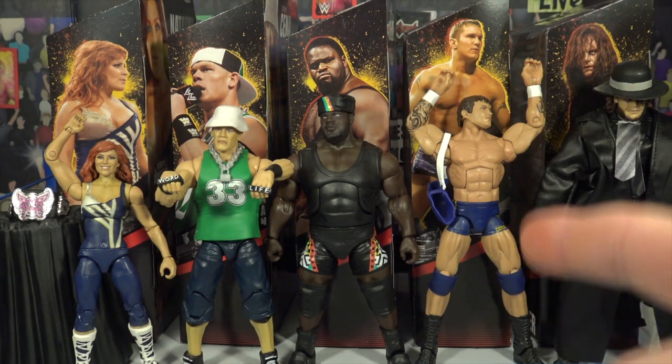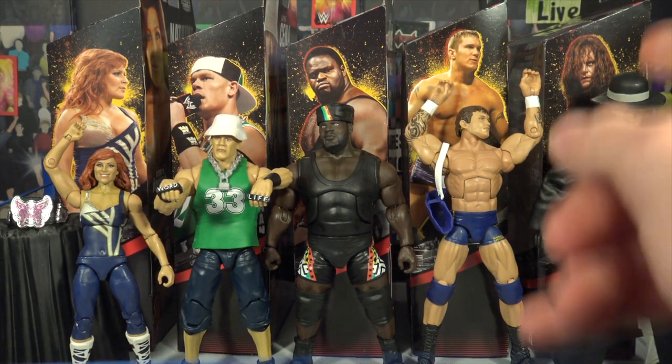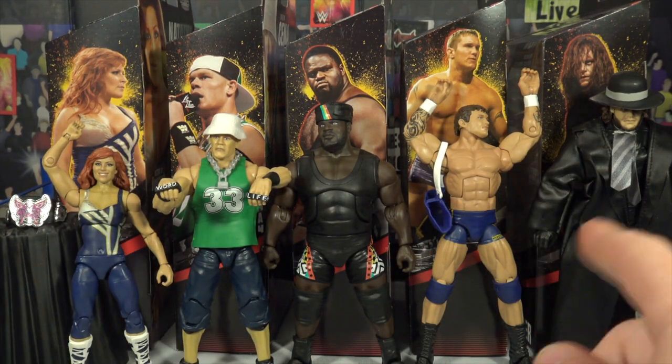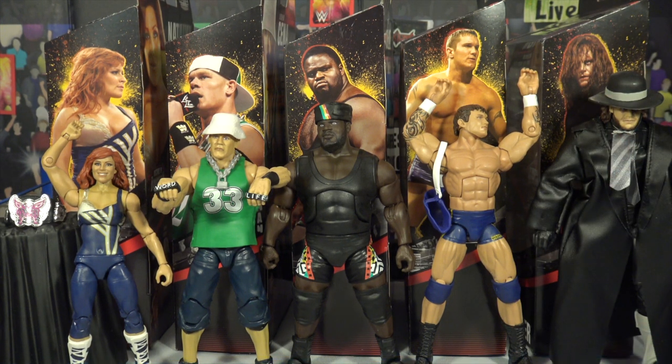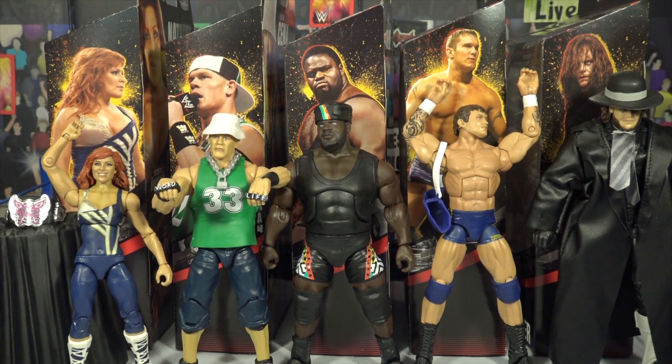Okay guys, I really enjoyed this video. This has been Decade of Dominance series one, exclusive to Walmart: Natalya, John Cena, Mark Henry, Randy Orton, and the Undertaker. My favorite has got to be the Undertaker — absolutely insane detail. I love all the others but the Undertaker definitely stands out. Like, comment, subscribe to Red Oak Live and I'll see you guys next time — Red Oak Live out.